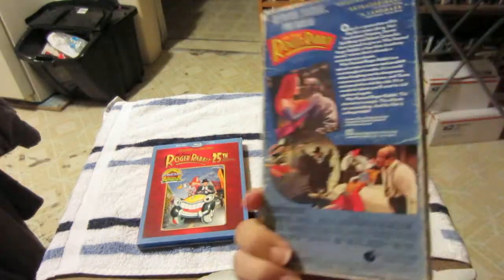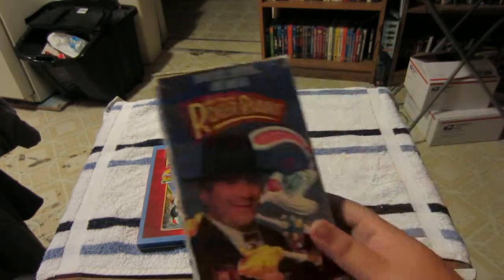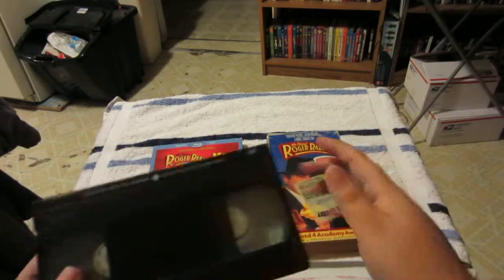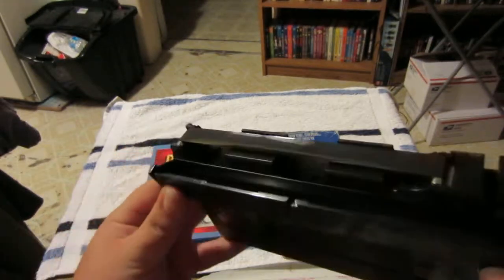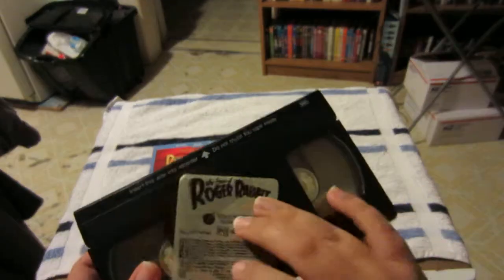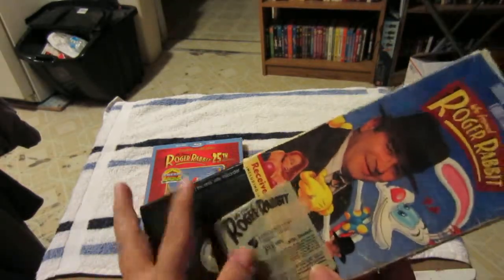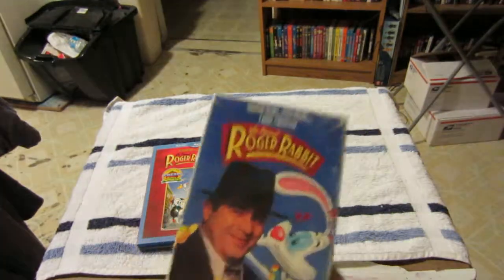This is the very VHS tape I had growing up — it's beat beyond belief, just so shredded up and worn. To prove that even more, let me show you the actual tape — this thing is falling off. It's completely worn and I'm not even sure if this tape even works anymore. I do have a VCR and the film seems to be intact, but look at this thing — I watched it so much as a kid.